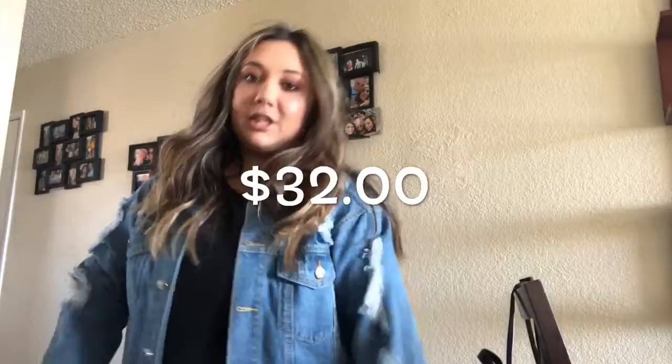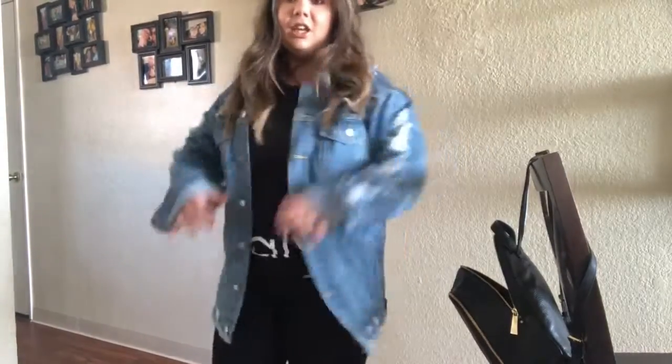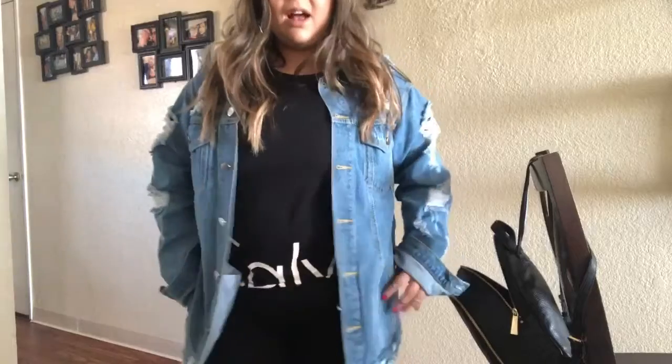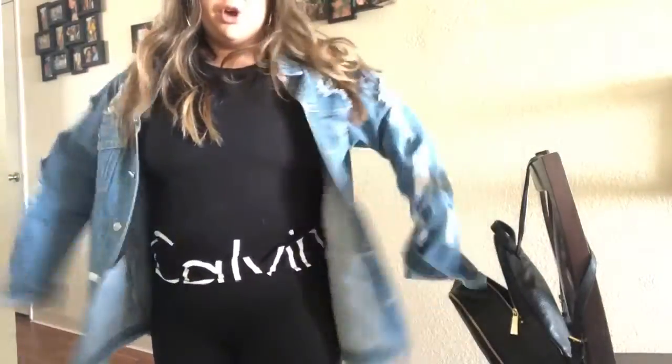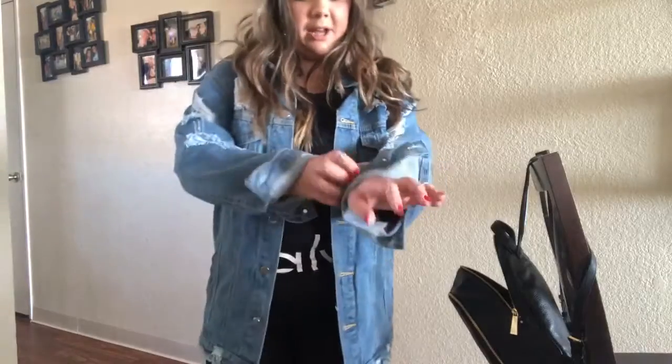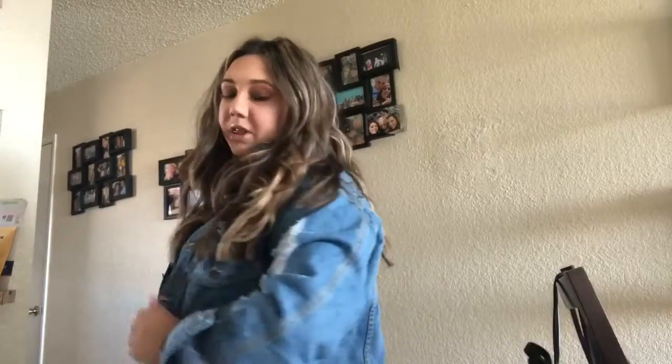I got this jacket two days ago and I cannot stop wearing it. I'm just wearing black leggings and a black shirt today but it goes with casual outfits and fancy outfits. It has distressing on it and I bought it big on purpose because I wanted it to be really loose, like a boyfriend jacket. When you find jackets like this at the store they're like 50 to 70 dollars, so I'm really happy I got this.